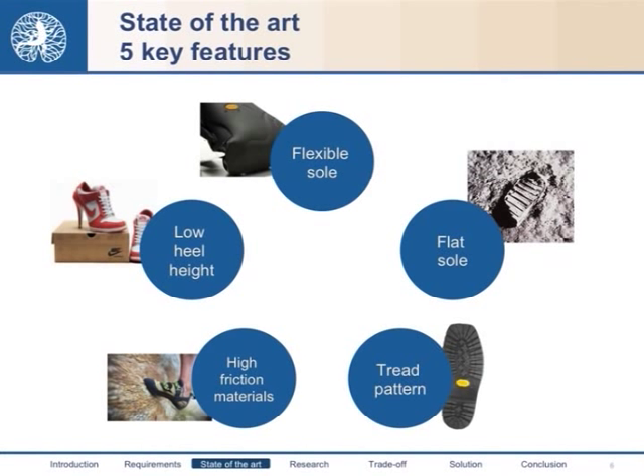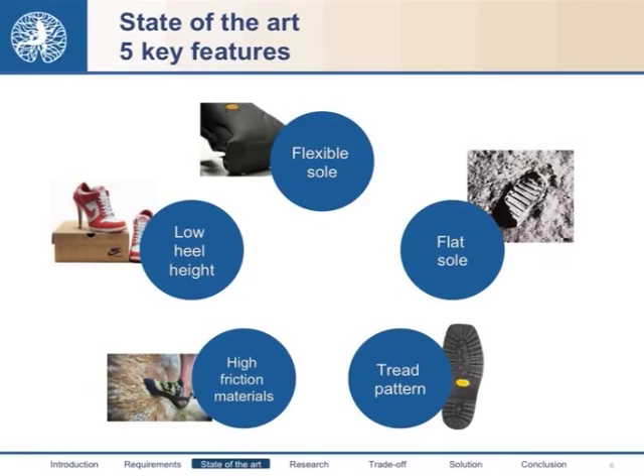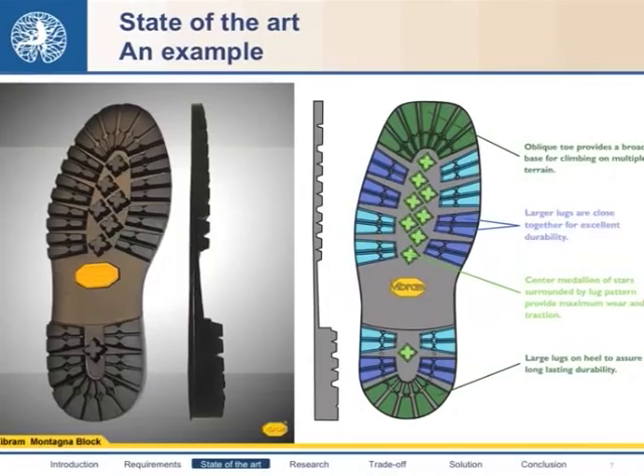The first is the low heel, to ensure maximum stability. The sole should be flexible so that the wearer has a better feeling of ground conditions. The sole should be flat to maximize contact area, but should also present a tread pattern — channels and ridges — that allow the sole to contact the ground even if liquids or contaminants are present. Finally, the sole should be made of high friction materials for a high static coefficient of friction to make slip harder to reach, and also a high dynamic coefficient of friction to avoid sharp velocity increase after detachment.